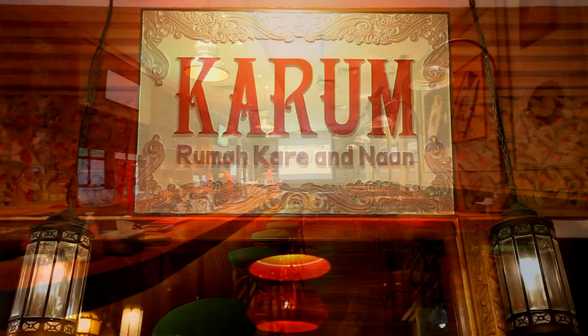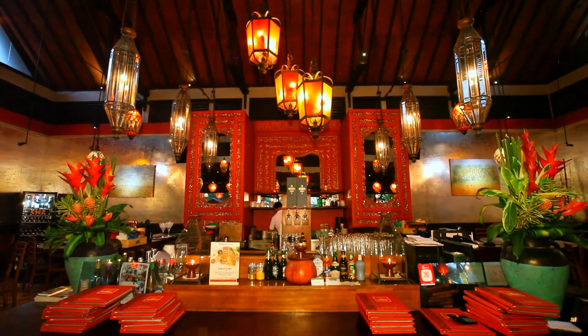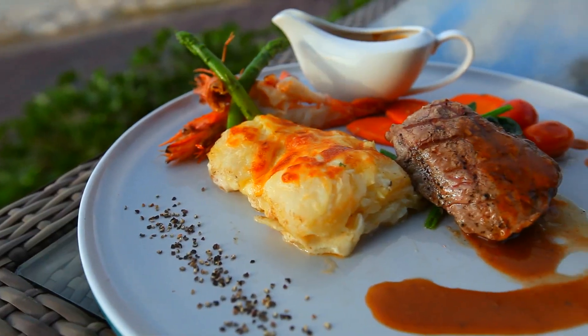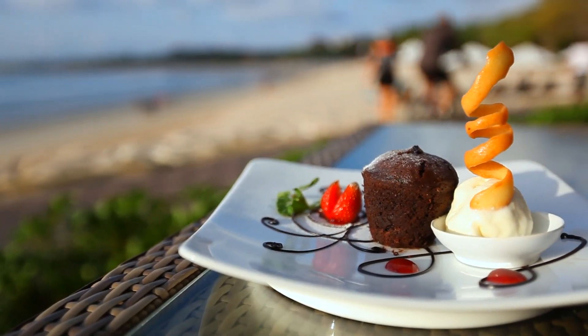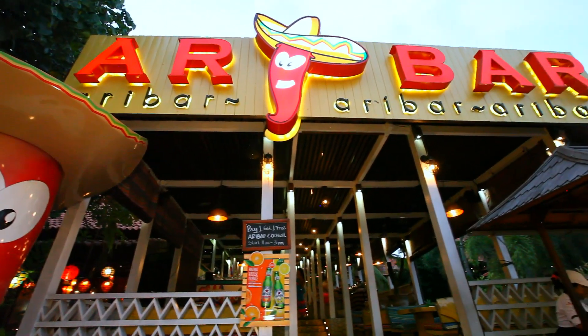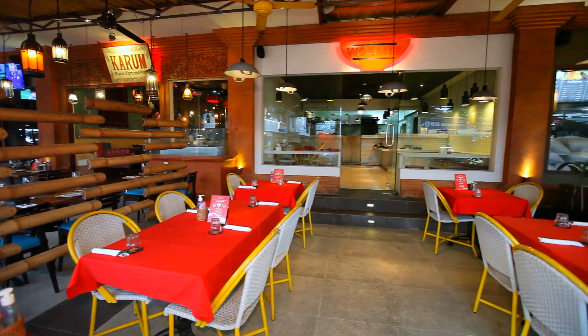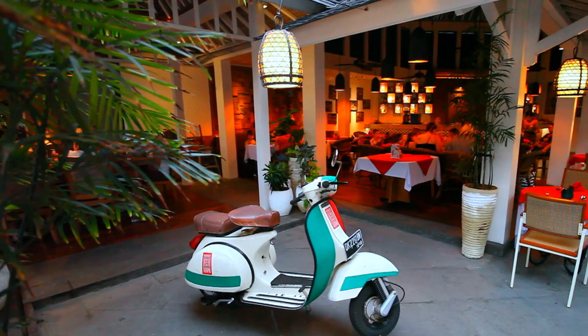There are numerous restaurants and bars on the property, so you'll be spoiled for choice. The Boardwalk Restaurant features a selection of Indonesian and seafood favourites located right on the beach. Other options include Ariba Mexican Restaurant, Wokmi which features a delicious selection of noodles and dim sum, and Il Tempio which takes on a modern interpretation of authentic Italian dishes.